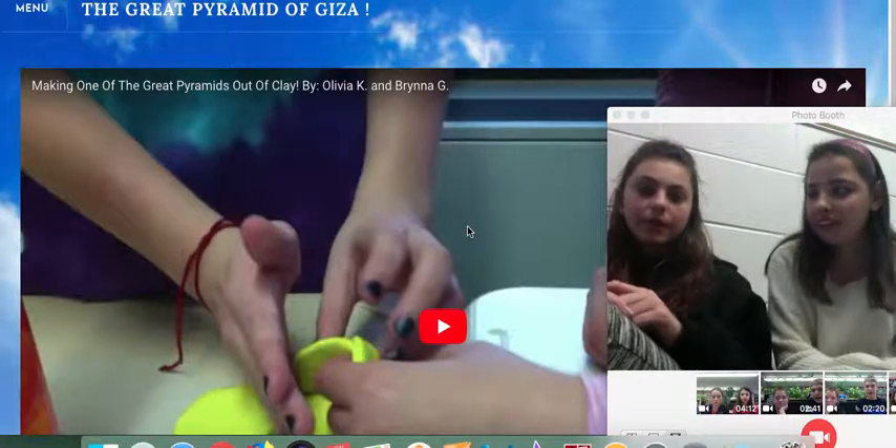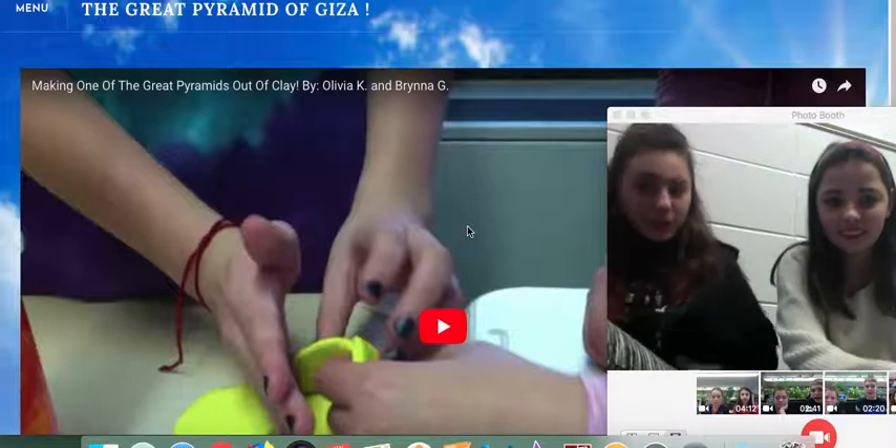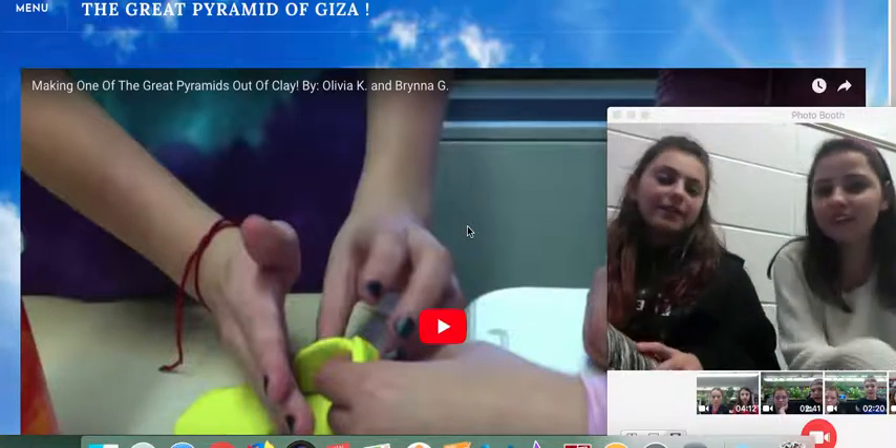Hi, my name is Olivia, and my name is Brenna, and we're going to be showing you our website today.